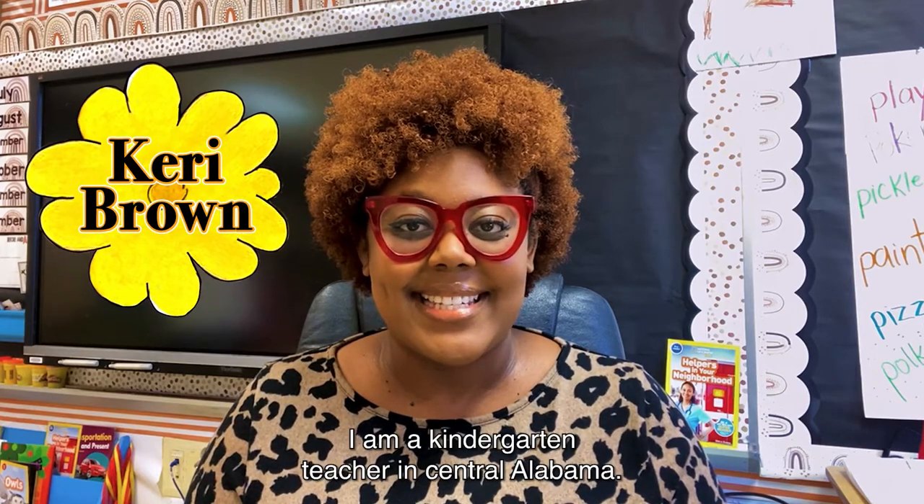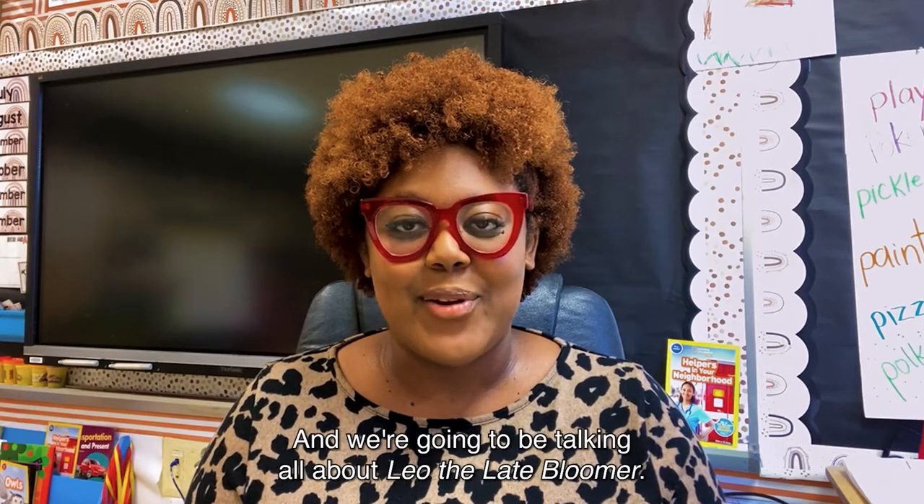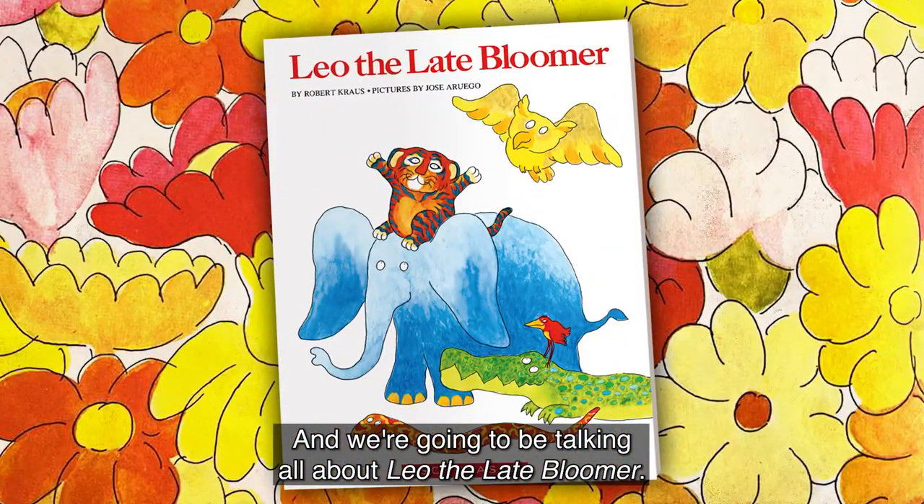Hi, my name is Keri Brown. I am a kindergarten teacher in Central Alabama, and we're going to be talking all about Leo the Late Bloomer.